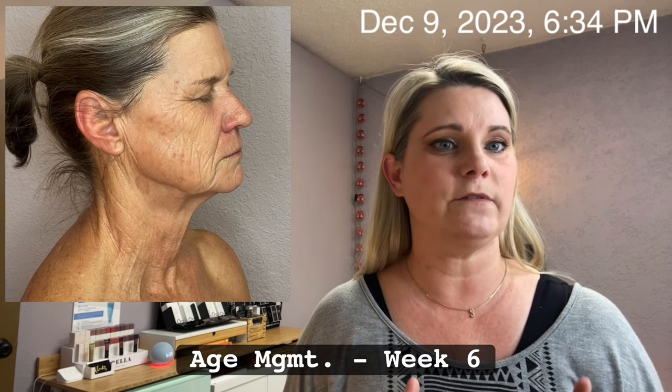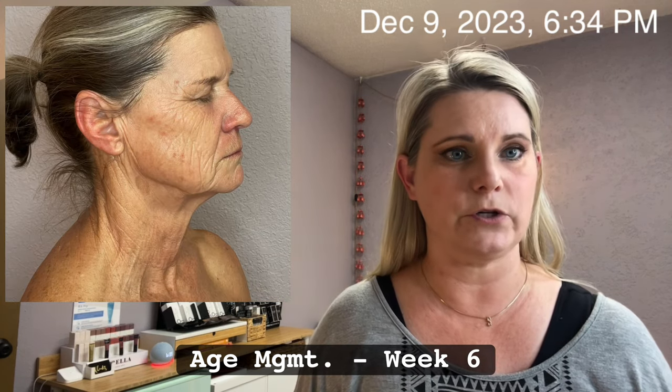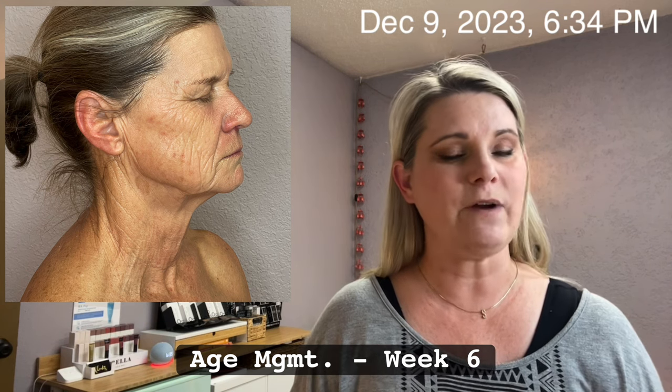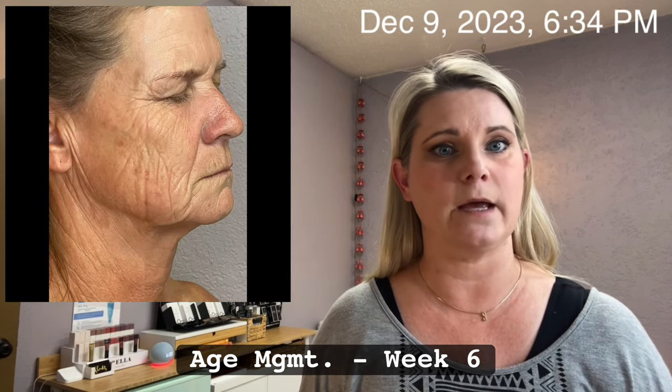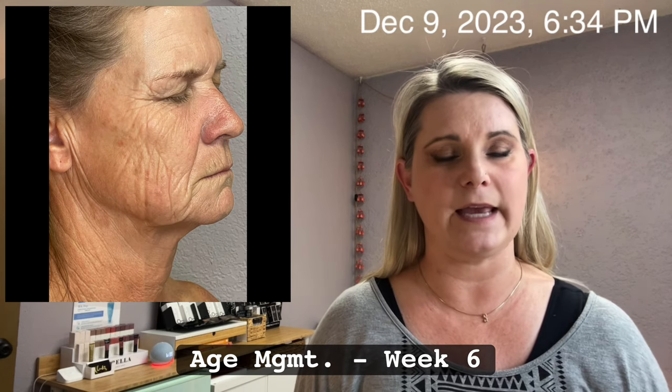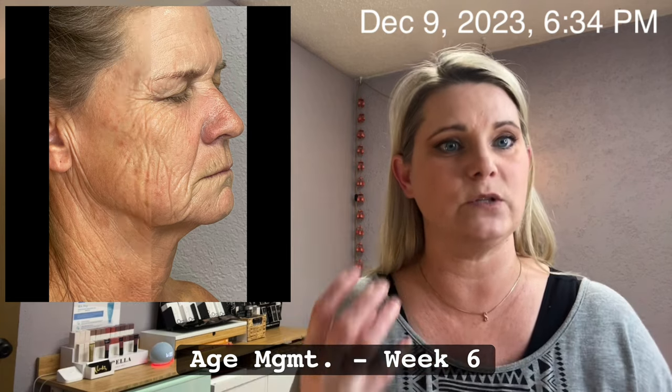By the end of our series, we will have completed 14 in-clinic microcurrent treatments using our 7E TriWave device. The TriWave maxes out at 400 microamps, so higher is not better because Lisa had compromised weak capillary walls. So I've had to really build to this frequency.